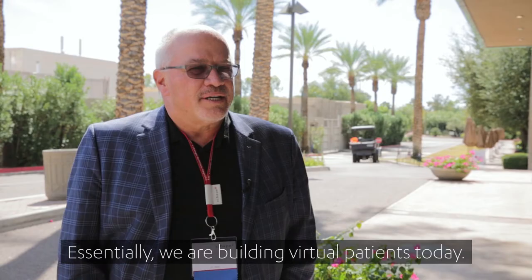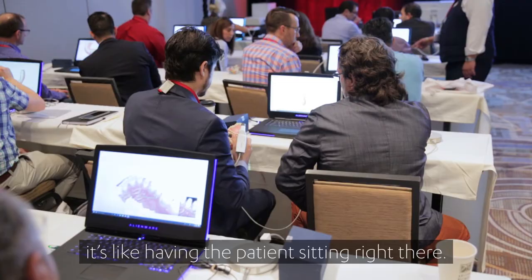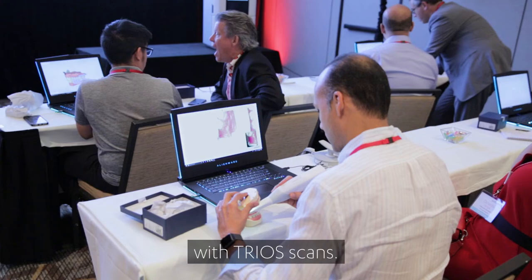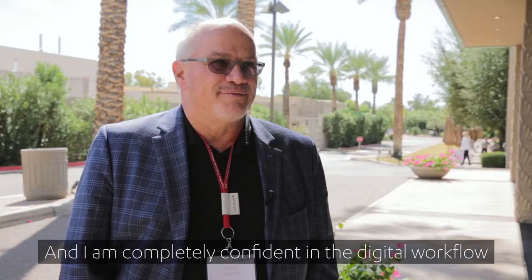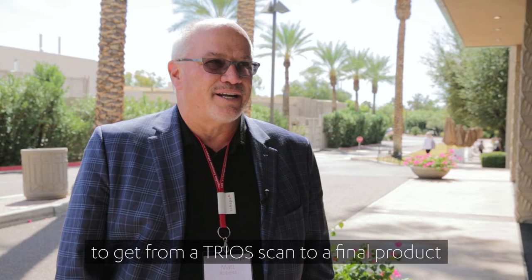Essentially we're building virtual patients today. We collect enough data that as I'm designing a case it's like having the patient sitting right there. We do complex restorative full mouth cases with trio scans and I'm completely confident in the digital workflow to get from a trio scan to a final product with a predictable step-by-step pathway.